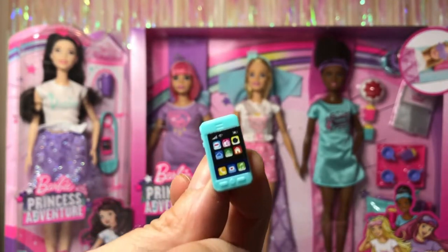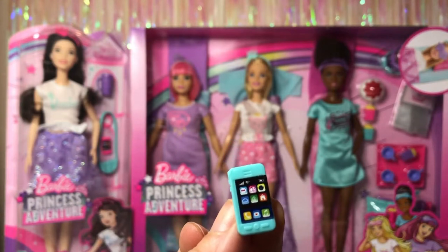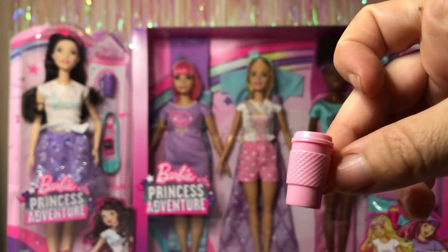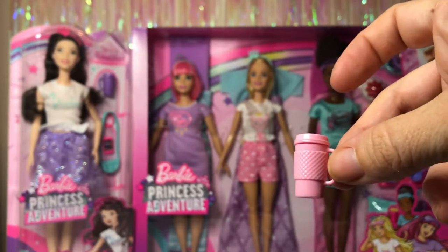She also comes with a little cell phone — the stickers are kind of stuck on there a little funny, not the best, but you get the idea. And lastly she comes with this really cute pink hot drink mug which is really nicely detailed.